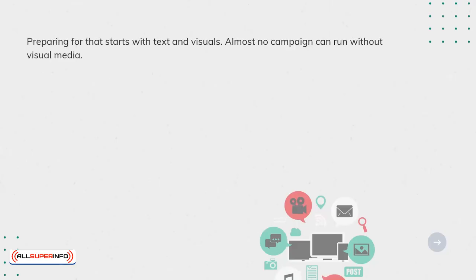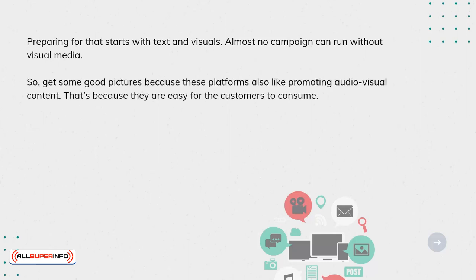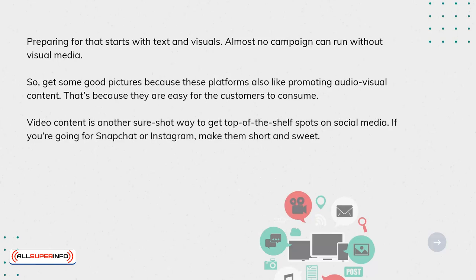Preparing for that starts with text and visuals. Almost no campaign can run without visual media. Get some good pictures, because these platforms also like promoting audio-visual content. That's because they are easy for the customer to consume. Video content is another sure-shot way to get top-of-the-shelf spots on social media.